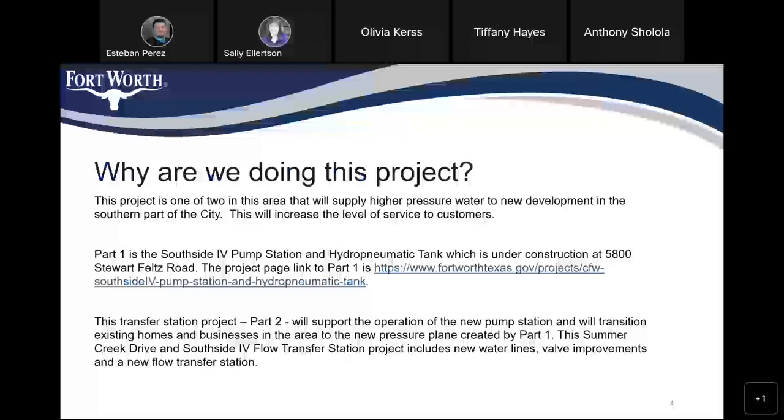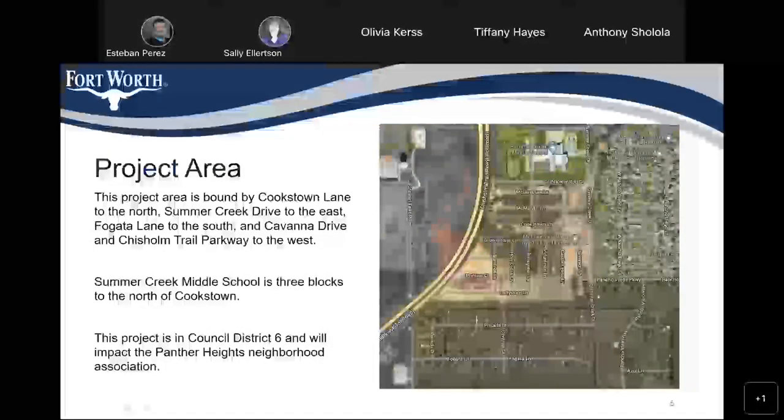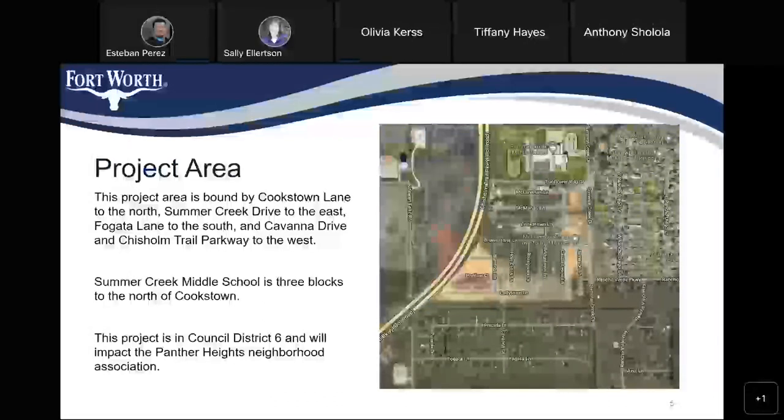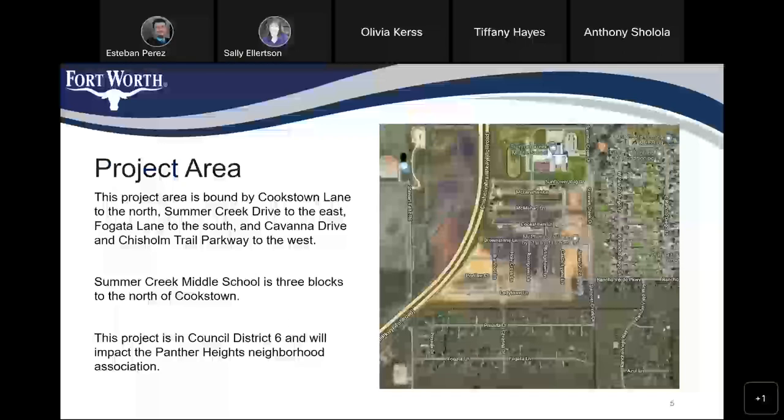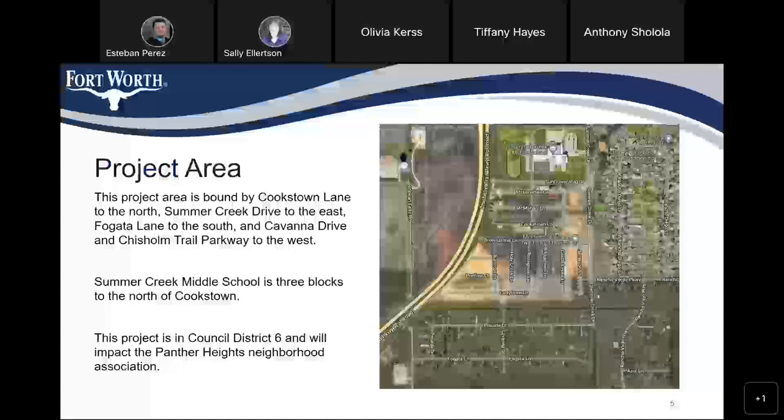The name of this project is Summer Creek Drive and Southside 4 Flow Transfer Station project, and the work will include new valves, new water lines, and a new flow transfer station. The project area is bounded by Cookstown Lane to the north, Summer Creek Drive to the east, Fogata Lane to the south, and Cavana Drive and Chisholm Trail Parkway to the west. Summer Creek Middle School is 3 blocks to the north of Cookstown.